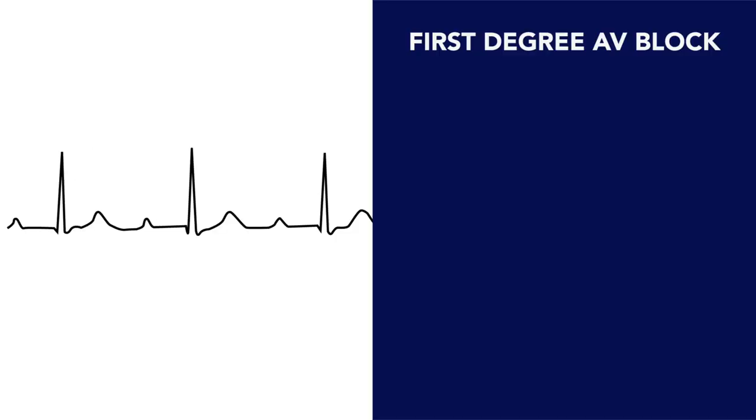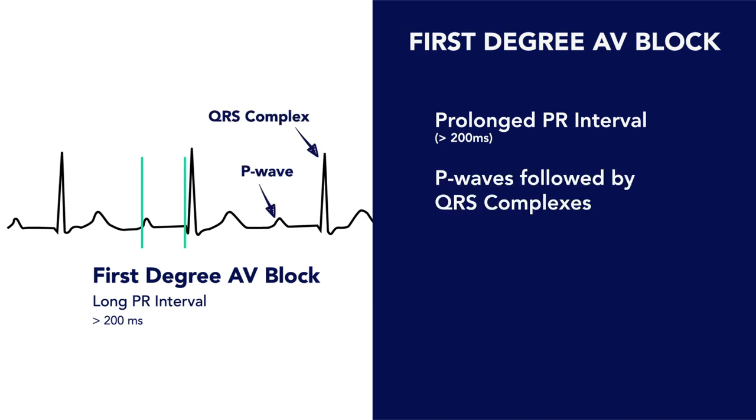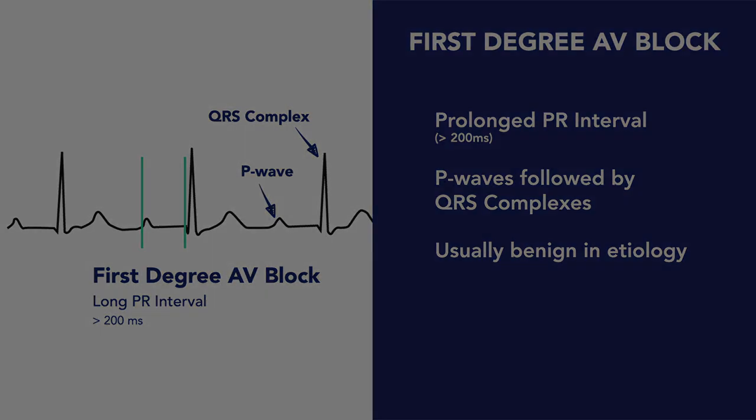In summary, first-degree AV blocks are easy to spot on an EKG or cardiac rhythm strip. You'll see a prolonged PR interval greater than 200 milliseconds, and the overwhelming majority of these are benign and usually require no immediate intervention.